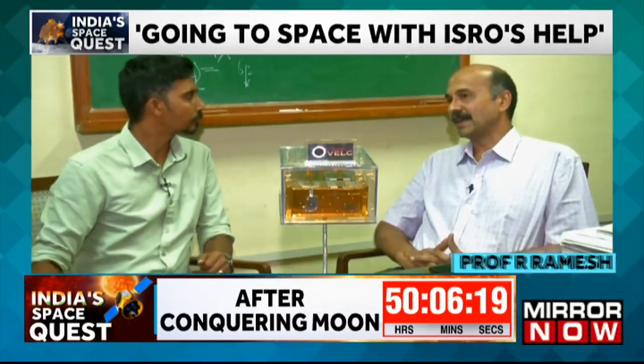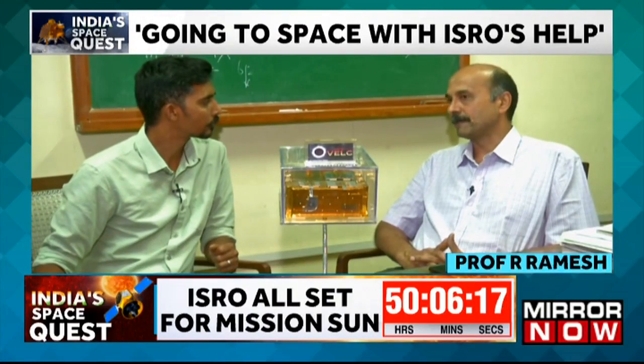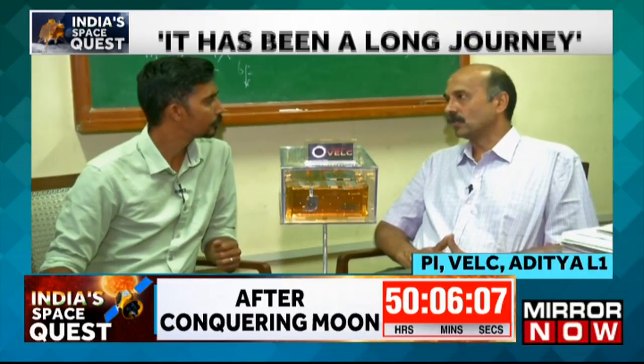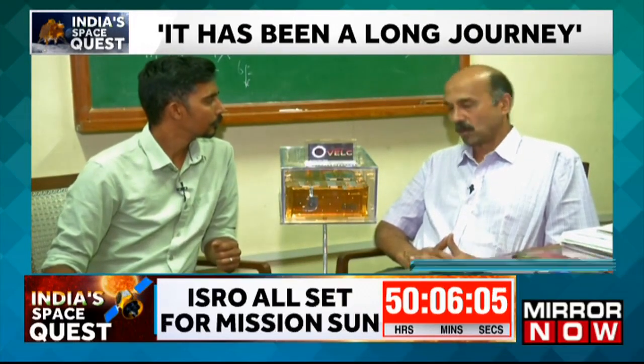In mid-2012 and 2013, there was an announcement of opportunity from ISRO to carry out solar observations from space. IIA submitted a proposal and designed the VELC — the Visible Emission Line Coronograph — which is meant for studying the solar corona. Today we are at the stage where this Saturday the whole space mission is going to be launched.